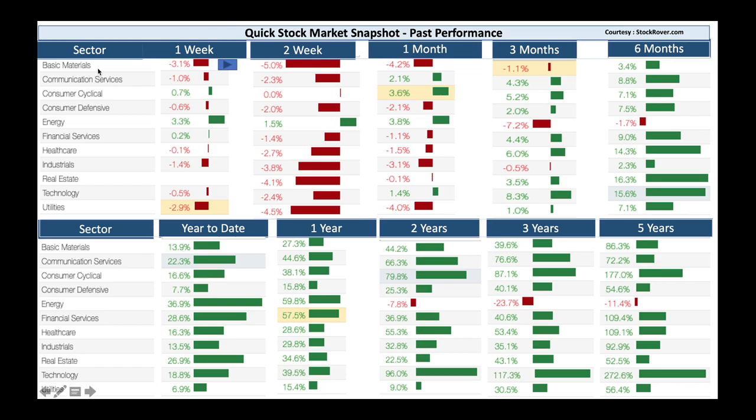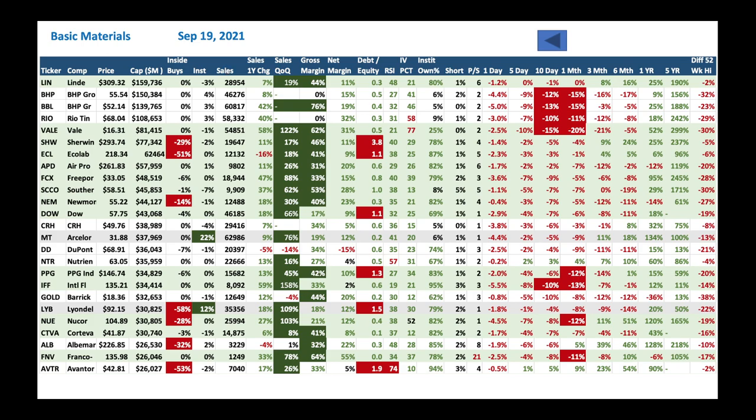Basic materials has done really badly in the last one month and even three months, but in five years it's done great. Let's do a deep dive into what's driving basic materials. Looking at stocks here — BHP is a great company doing badly in the last one month, indicated by a low RSI of 27. Linde (LIN) has an RSI of 48, selling off in the last month. Rio Tinto also a great stock, RSI very low at 31, selling off. Vale is the same story — stock selling off, low RSI.